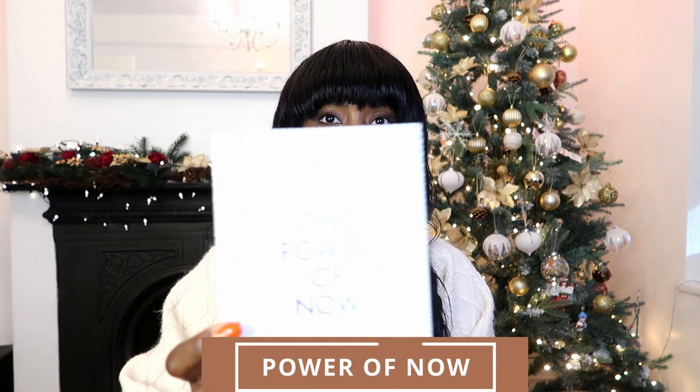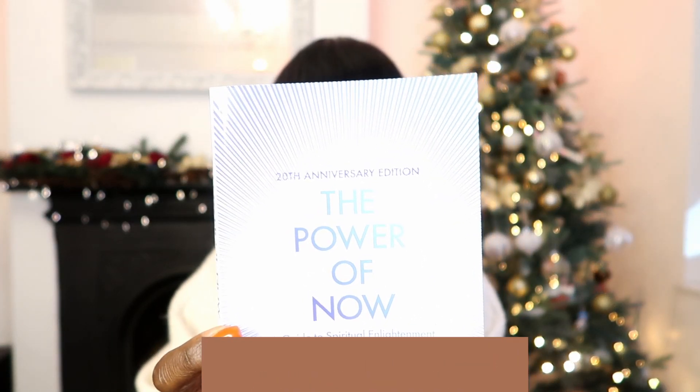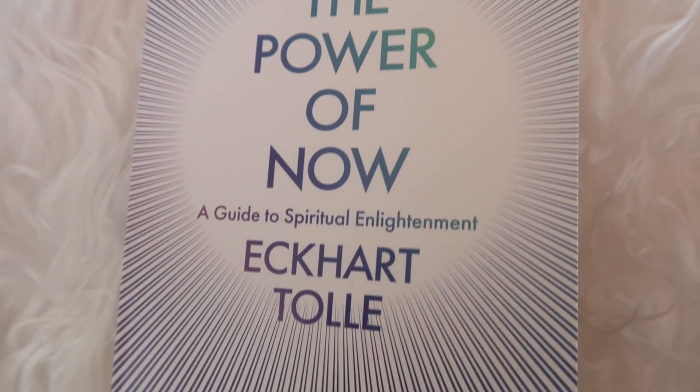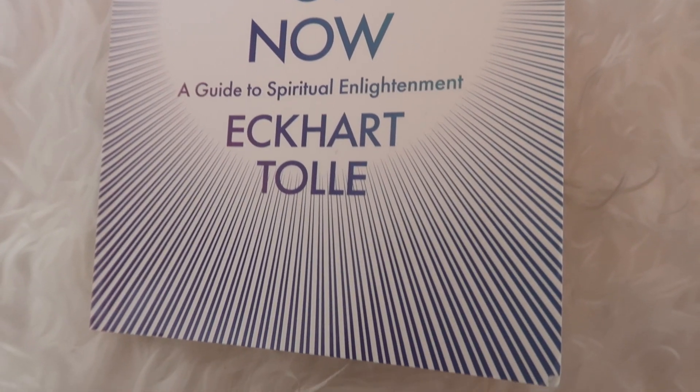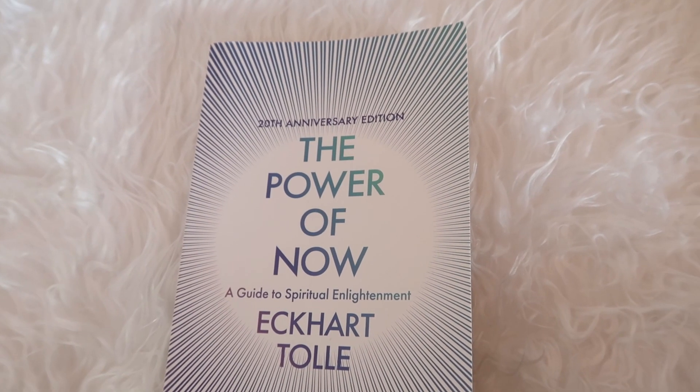Next up for a gift idea, I would definitely recommend books — especially if that person enjoys reading. The first book I'm going to recommend is called 'The Power of No.' Octavia B recommended it during an Instagram live. This book gets you to focus on the present moment, to live in the now. I haven't finished it yet but I think it's a really good book to give to that special lady in your life.